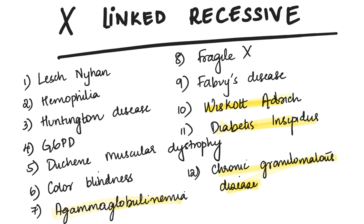Next is X-linked recessive disorders: Lesch-Nyhan, hemophilia, Huntington disease, G6PD, Duchenne muscular dystrophy, color blindness, agammaglobulinemia, fragile X, Fabry's disease, Wiskott-Aldrich, diabetes insipidus, and chronic granulomatous disease.